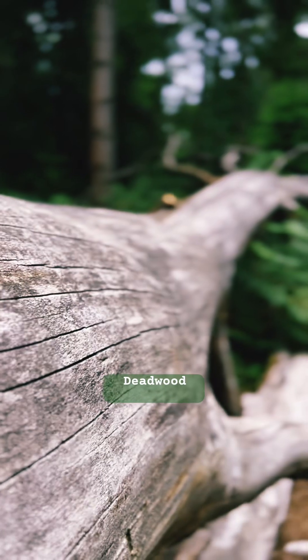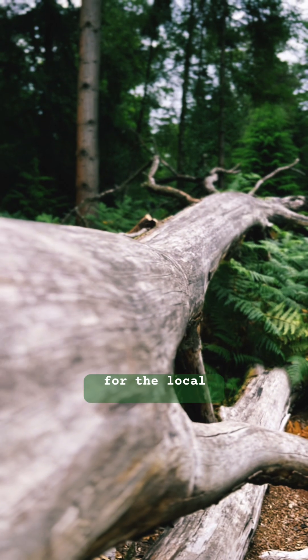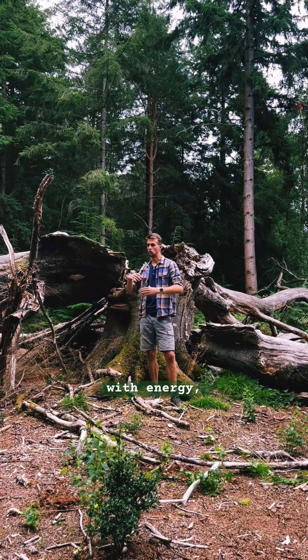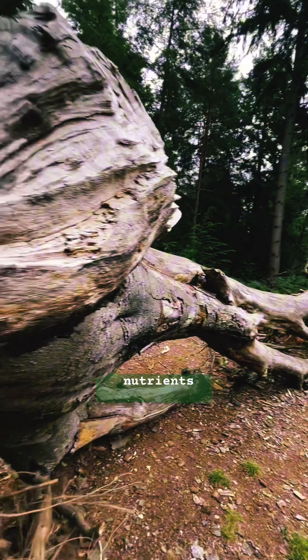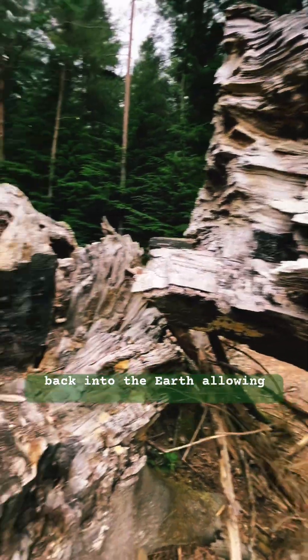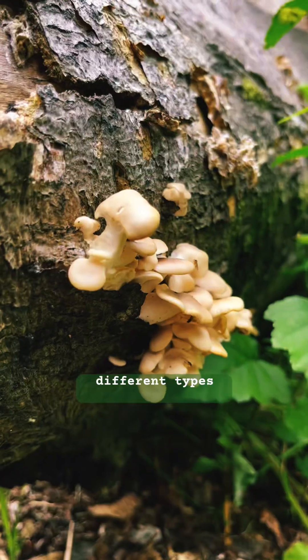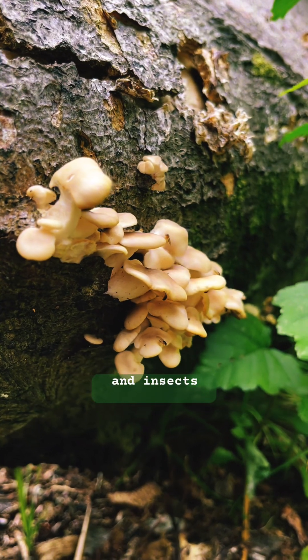in fact fallen dead wood has tremendous benefits for the local ecosystem. Wood is just packed with energy which provides nutrients that recycle back into the earth, allowing new plants like this to grow around it, and also different types of fungus like bracket fungus, and insects and all sorts